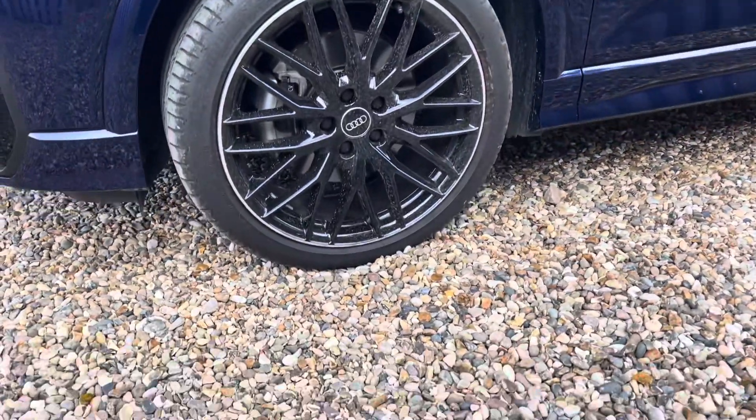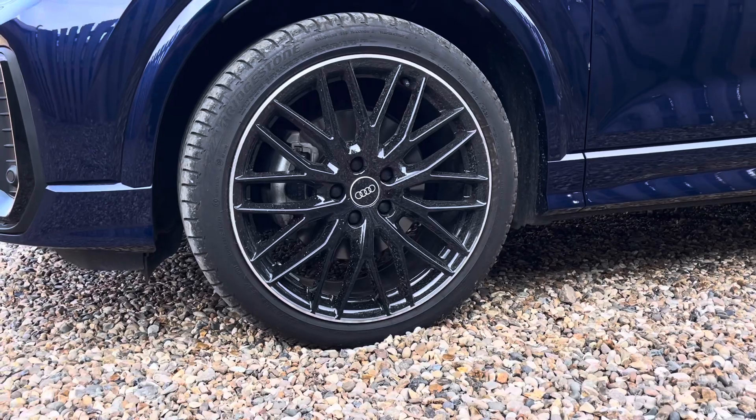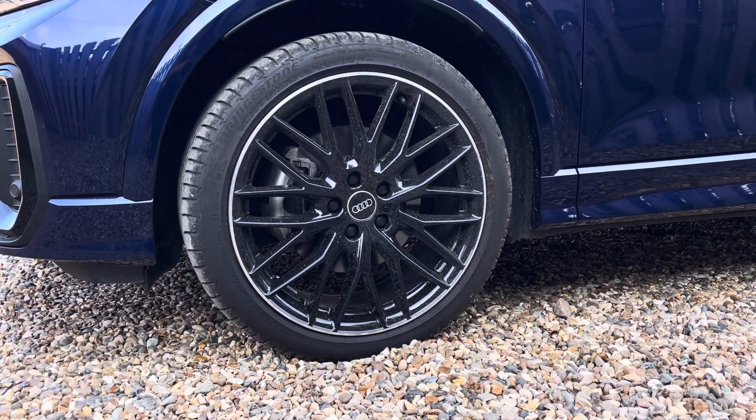The vehicle features these gorgeous 19 inch, 10 wide spoke design alloy wheels in gloss black with a diamond cut finish.